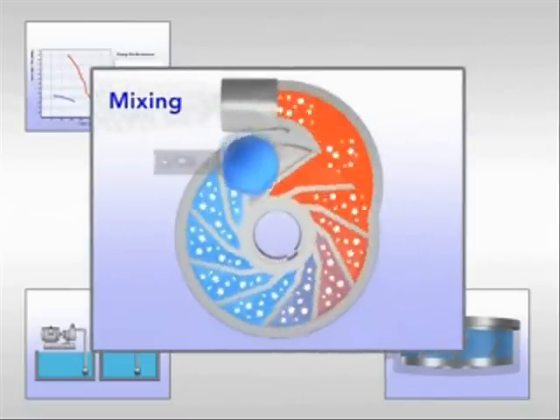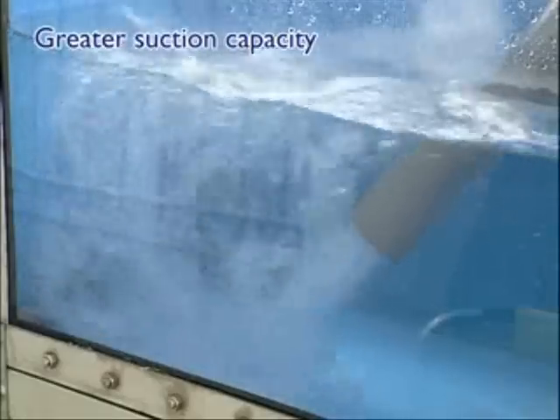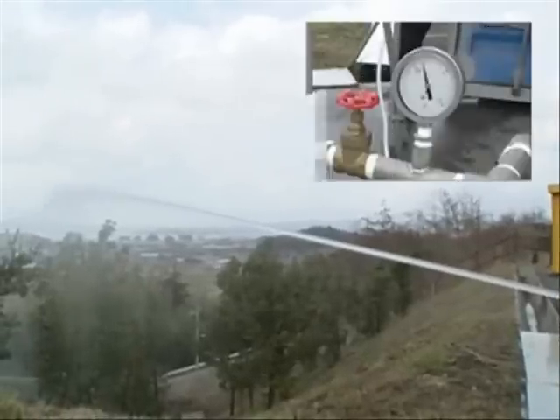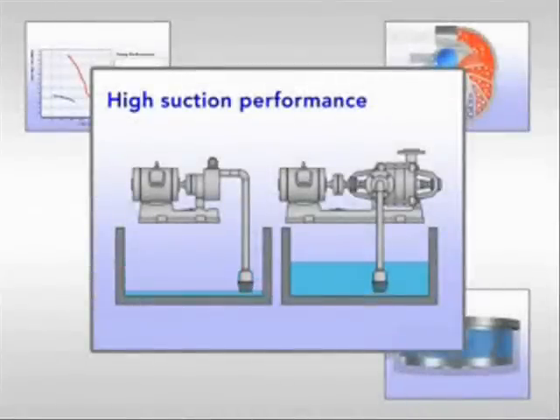In addition, our pressurizing centrifugal pump can efficiently mix larger amounts of gas with liquid, atomizing the mixture into fine particles. Also, our product generates greater pressure than is possible with any other rotary pump.